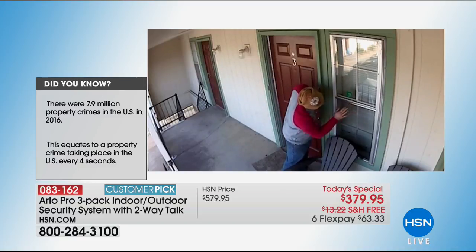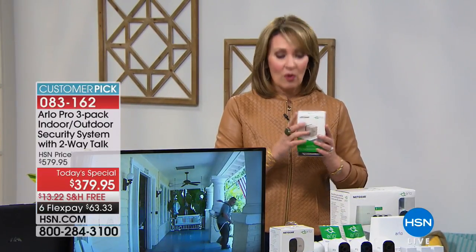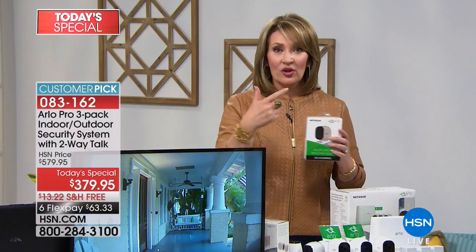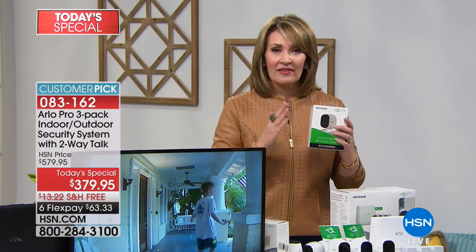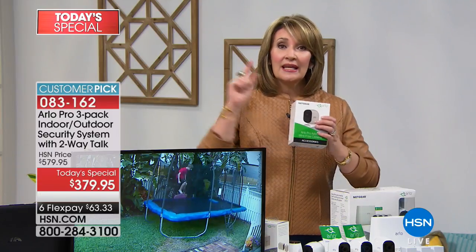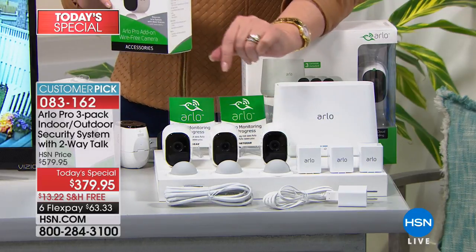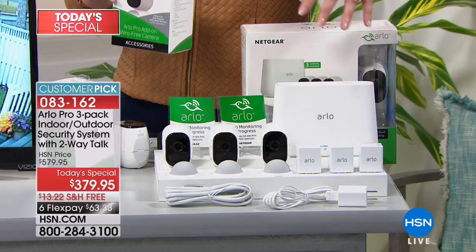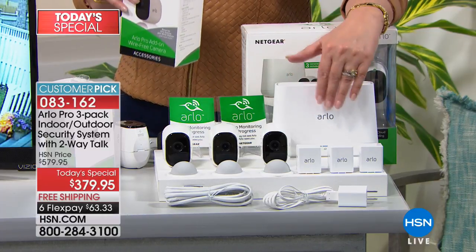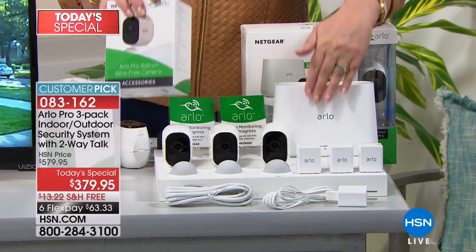Just to understand the value: the cameras sell individually for $159.95. You are getting three cameras — that's $480 worth of cameras. On top of that you're getting the Arlo system base unit with the built-in siren. So you're getting the base plus three cameras. That's why this is such an excellent value. People who don't watch HSN are buying this somewhere else — it is the number one top-selling home security in the country. You know the name Netgear; this is an excellent brand.